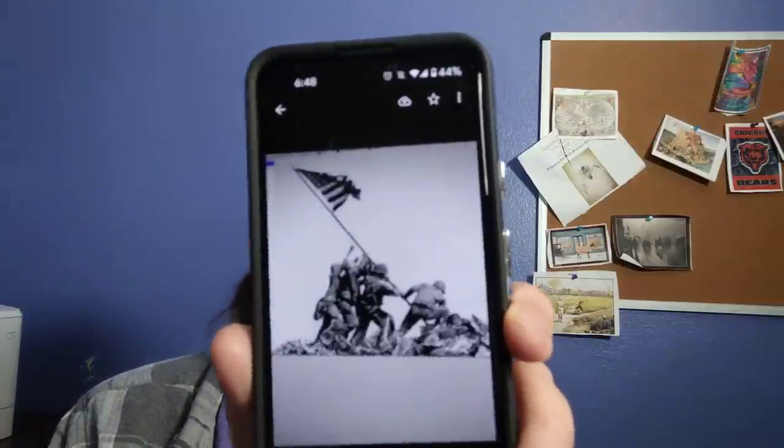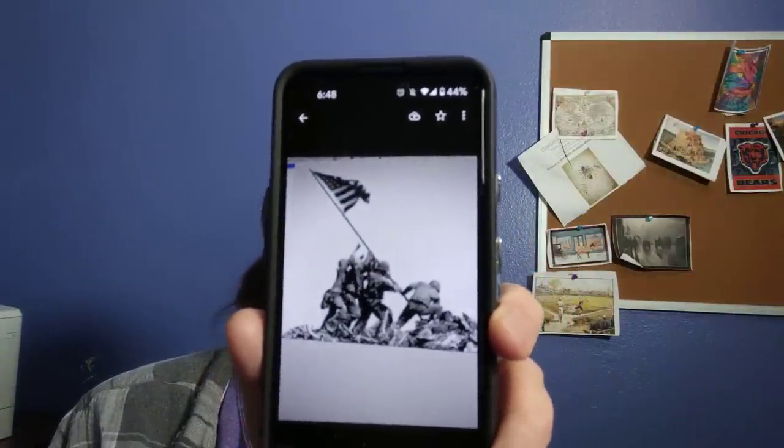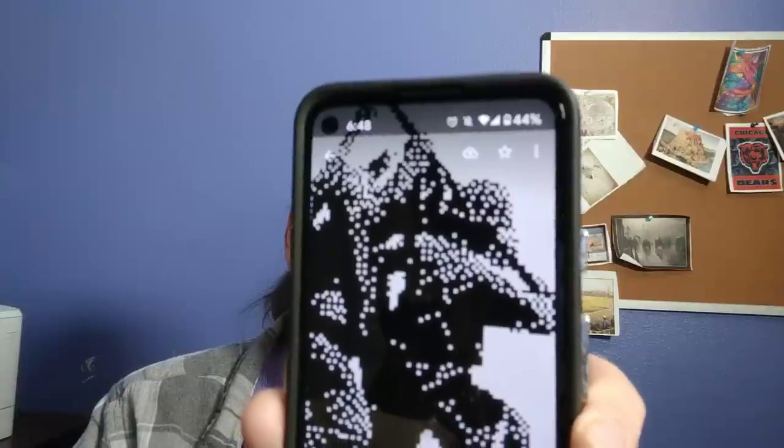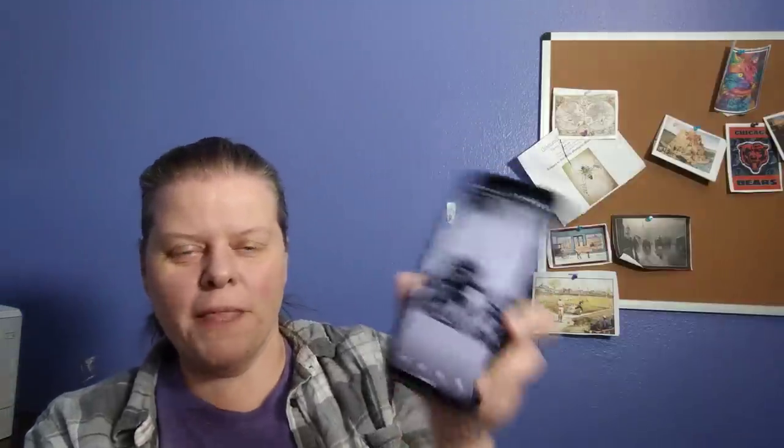Want to see what it looks like when it's finished? So it's the famous Iwo Jima flag-raising picture, and it's pixelated. The white fabric comes through and the black is what's stitched. When you zoom out that's what it looks like, and when you pull back it looks like the photo. I'm so excited that it came through like that.